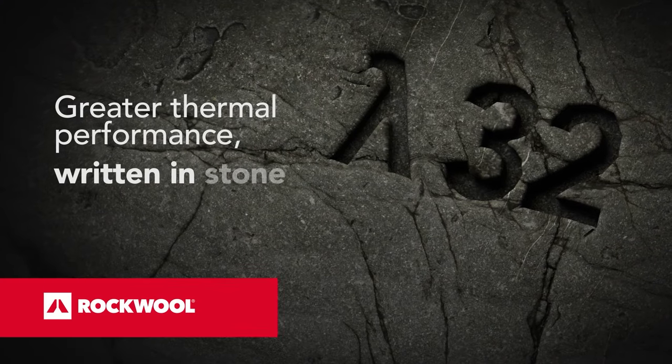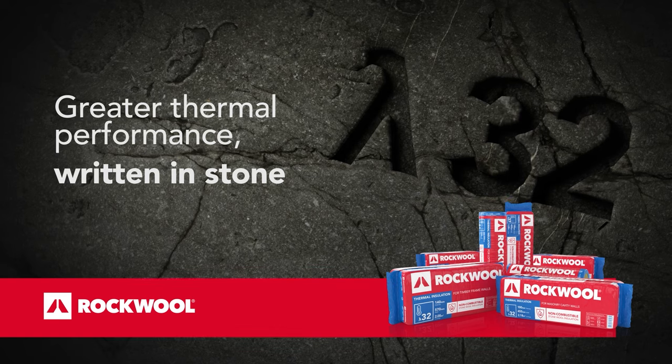Greater thermal performance, written in stone. Choose Rockwall. Now available in 32.